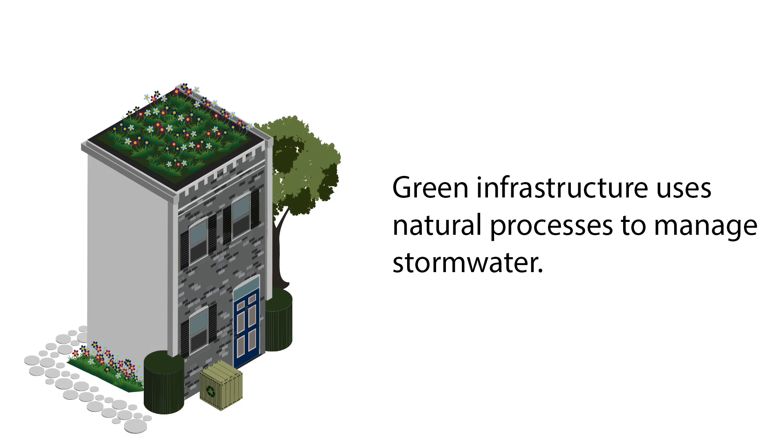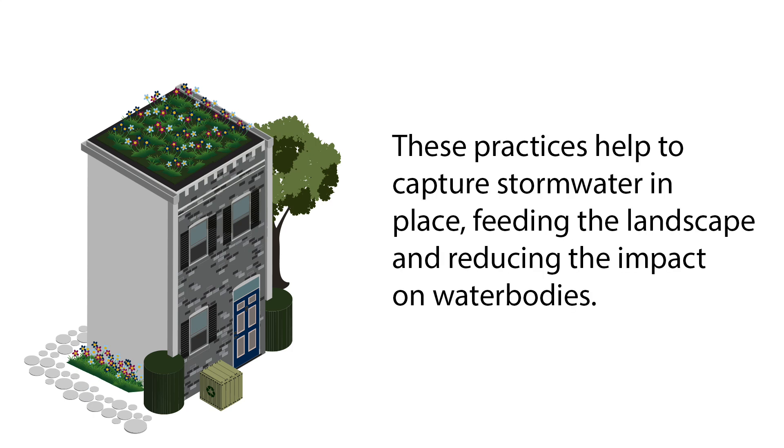Green infrastructure is an approach to manage stormwater that relies on natural processes to manage the water. Typical green infrastructure practices include trees, permeable pavements, rain gardens, vegetated landscapes, cisterns, and green roofs. These practices are designed to act like natural sponges to capture the water and keep it where it falls, so that it doesn't negatively impact our water bodies.